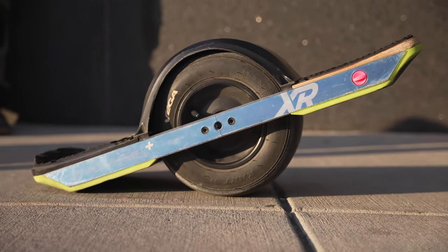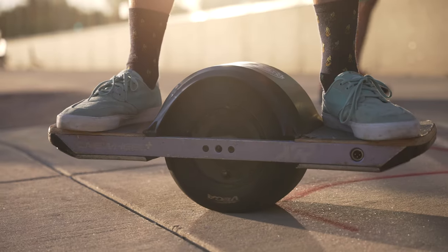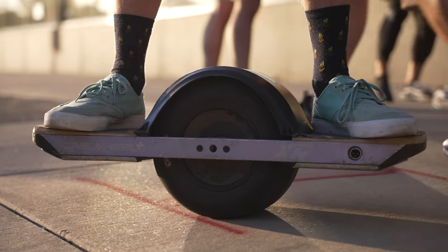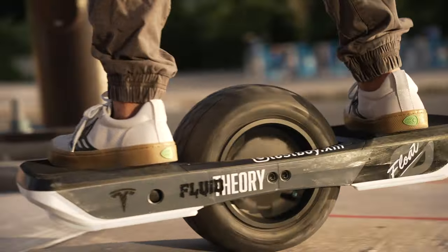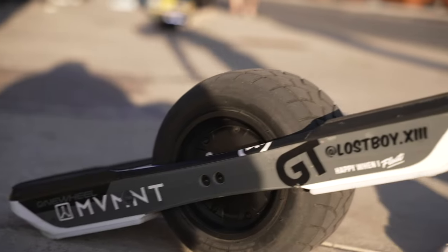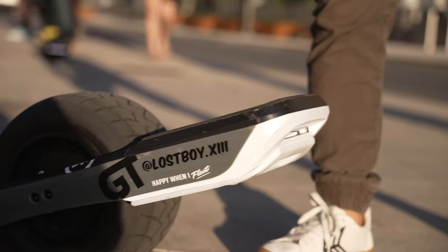So you are in the market for a new Onewheel — not just any Onewheel, but the flagship model, the Onewheel GT. Whether you're coming from older models like the Pint, XR, or Pint X, or you're completely new and just want the best of the best, you've come to the right spot. In today's video we're going to give you five reasons why you should get the Onewheel GT, plus a bonus reason at the end that no one else has really talked about.